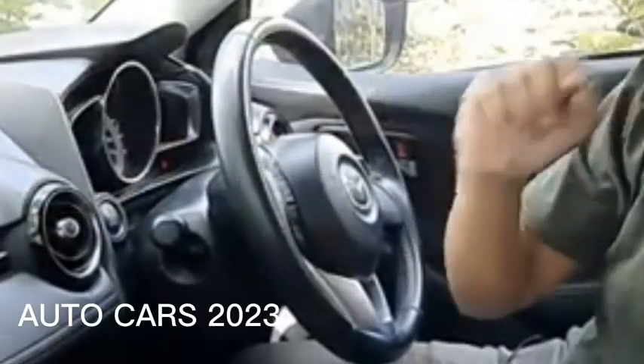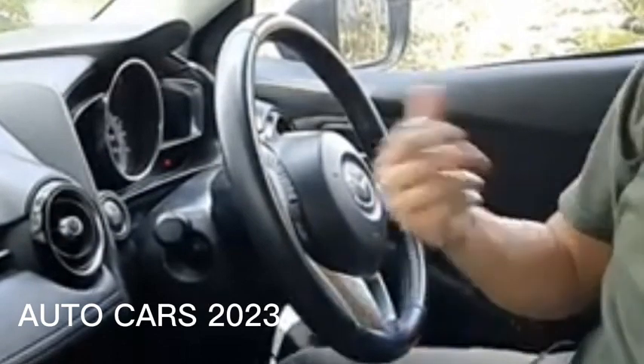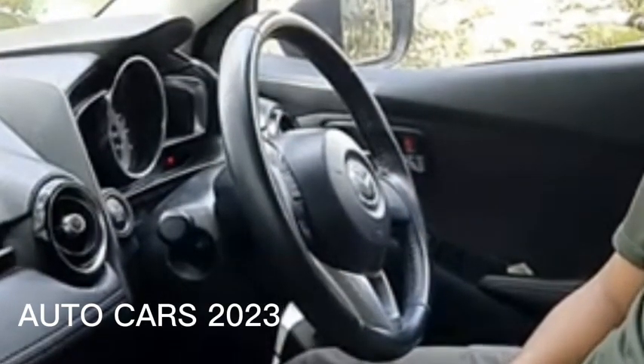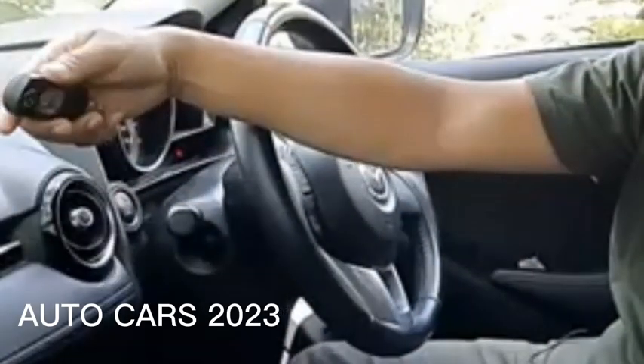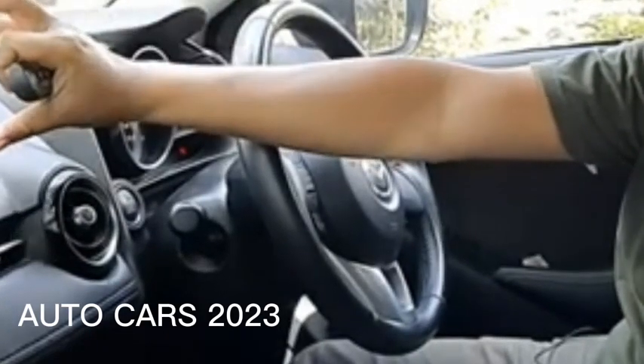Causes of the smart key not working and how to overcome it. Aside from the hard brake pedal, often the main cause of keyless cars not being able to start is because the car's smart key doesn't work. The following are the causes and ways to deal with a smart key that doesn't work.